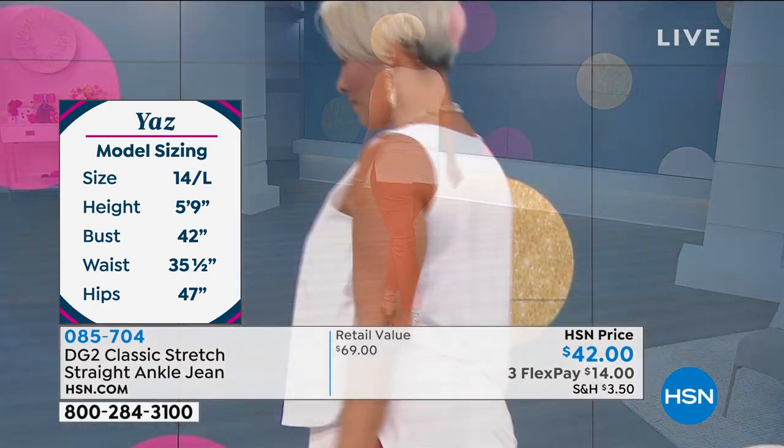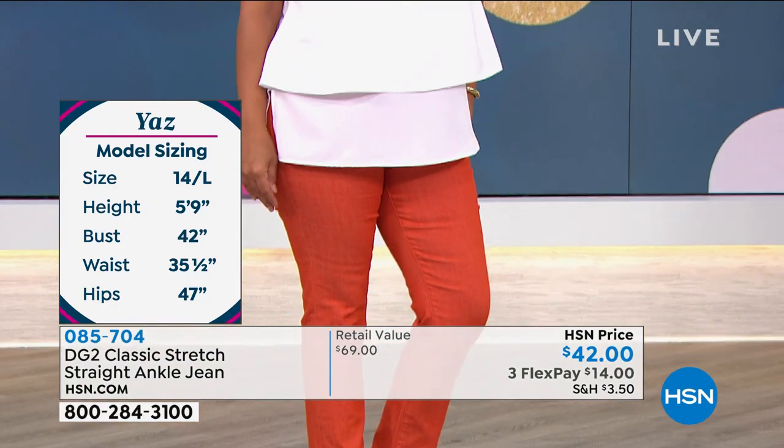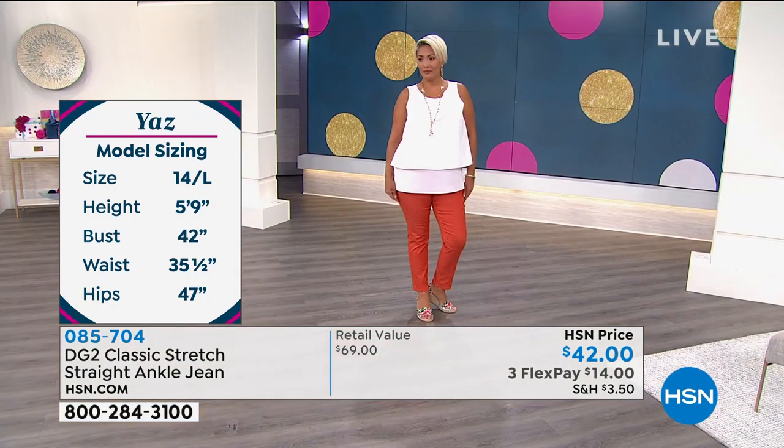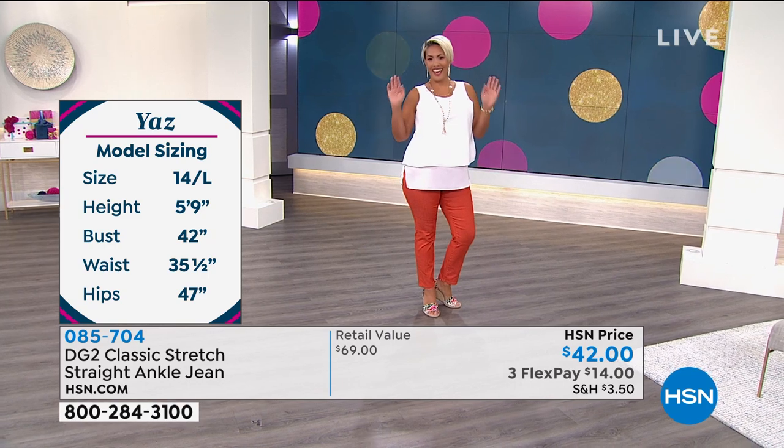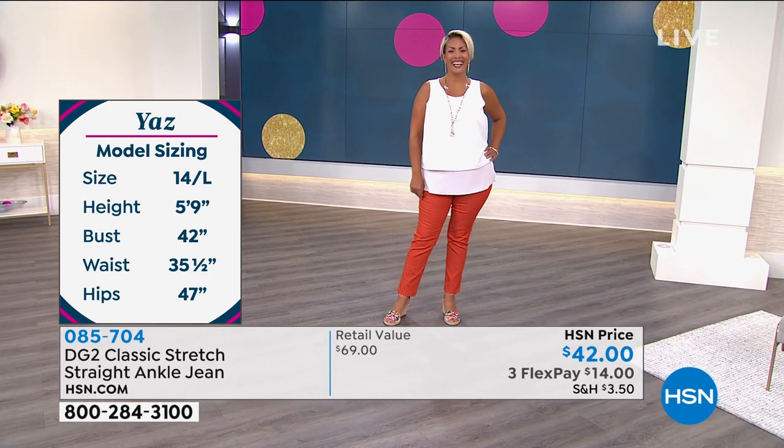It's just such a good jean that you're going to wear and feel comfortable at home during Zoom meetings and running your errands. Yaz's stats are up there — she's a size 14, 5'9", hips are 47 and waist is about 35 and a half. Yaz went down to the 10. Looking fabulous.